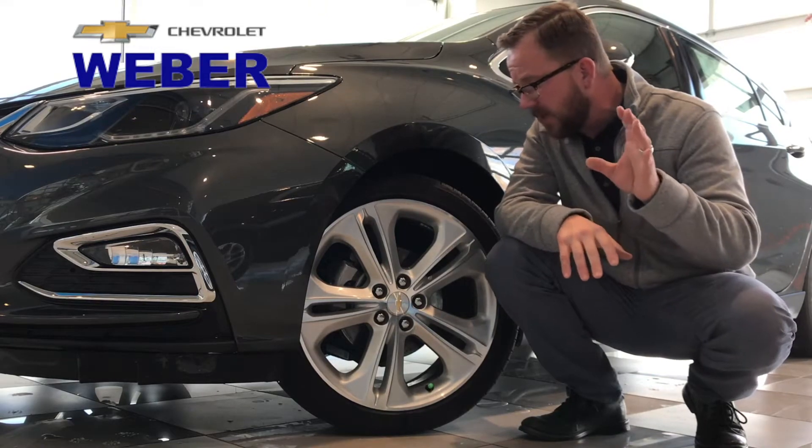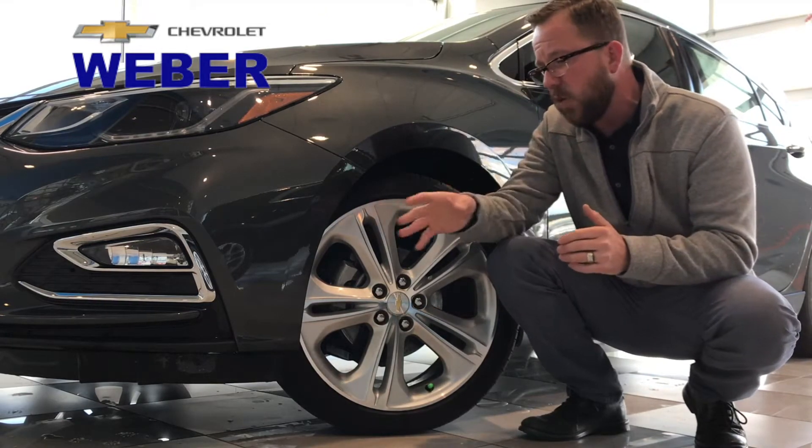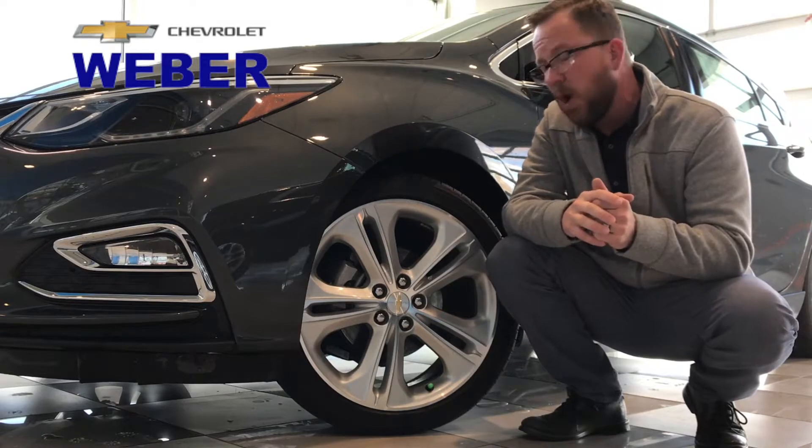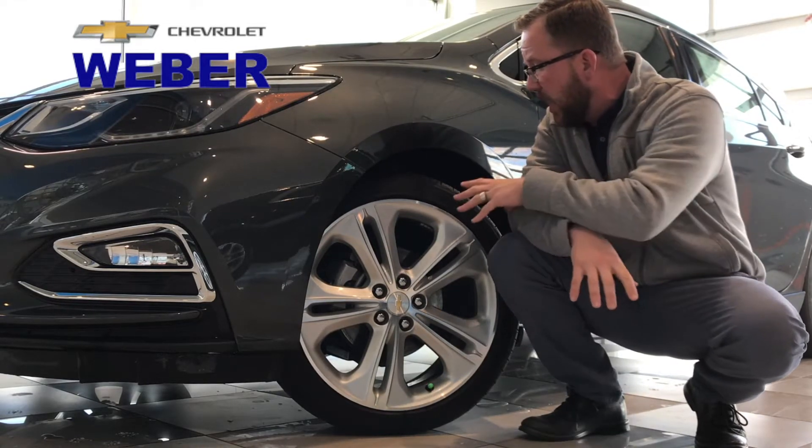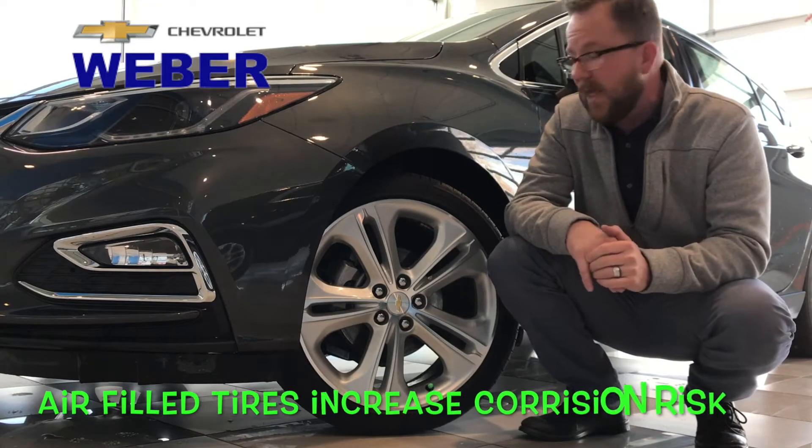Also, I mentioned 78% nitrogen and about 20% oxygen — but there's also a little bit of water moisture in the tires, and over time that can cause corrosion.